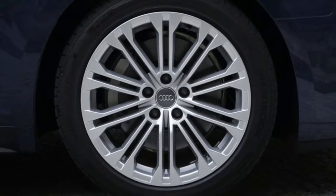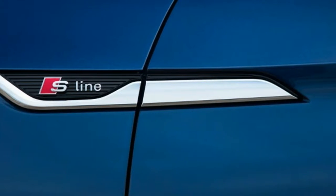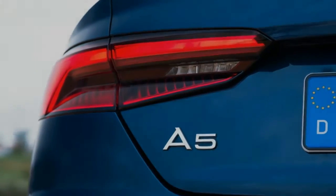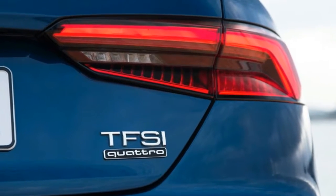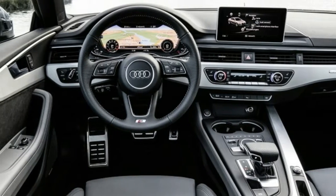Drive Select tweaks the car's steering, throttle response, and, on cars so equipped, the optional adaptive suspension. Truth be told, comfort rides a little too plush and dynamic a little too firm. Goldilocks will be most happy with the auto setting, which chooses the appropriate mode for the current situation, providing a pleasant middle ground.